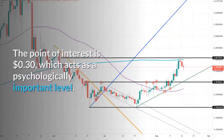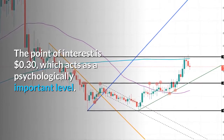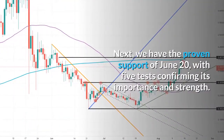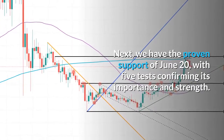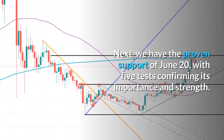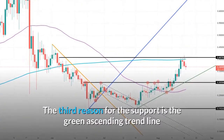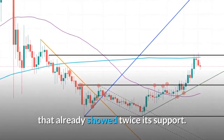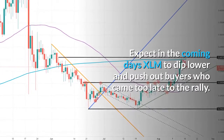The point of interest is 30 cents, which acts as a psychologically important level. Next, we have the proven support of June 20th with five tests confirming its importance and strength. The third reason for the support is the green ascending trend line that already showed its support twice. Expect in the coming days XLM to dip lower and push out buyers who came too late to the rally.